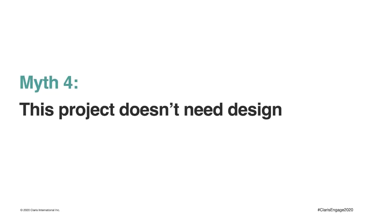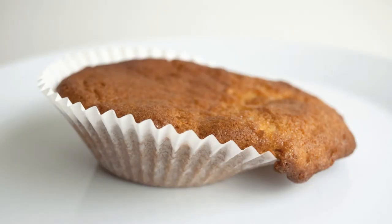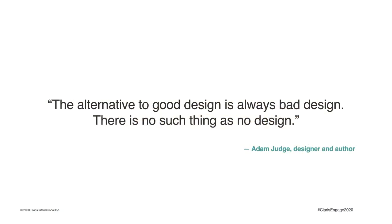Myth number four: this project doesn't need design — the users will figure it out for themselves. What you're going to end up with is something like this, because every project needs design. The alternative to good design is always bad design. There is no such thing as no design, because anything you create can be said to have been designed. The question is: can you afford not to create the best design you possibly can?